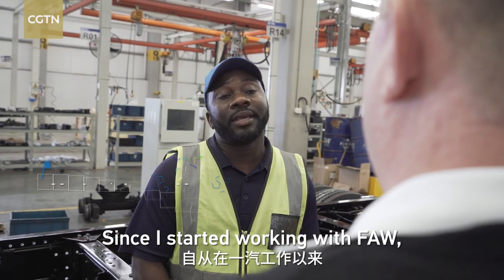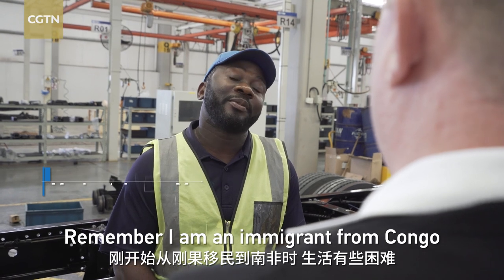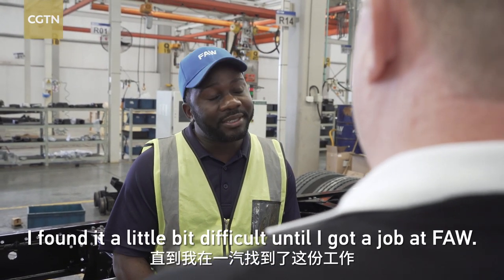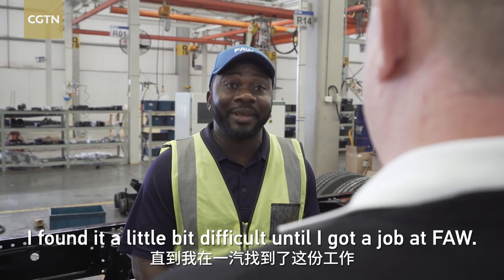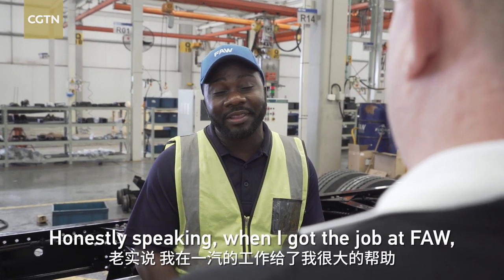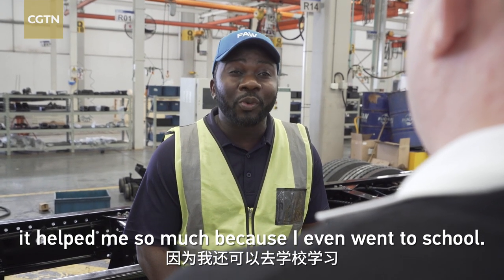Since I started working with FAW, my life has changed so much. I'm an immigrant — I'm from Congo. When I first came to South Africa, I found it a little bit difficult until I got a job at FAW. Honestly speaking, when I got a job at FAW, it helped me so much because I even went to school.